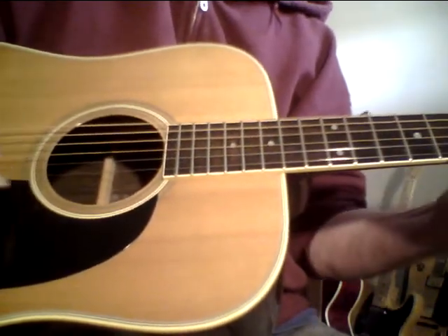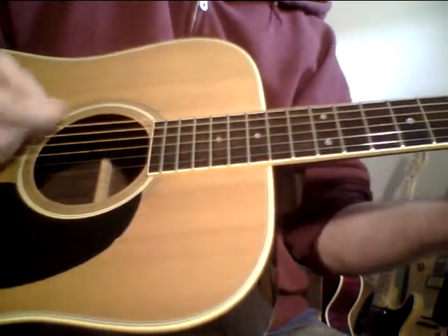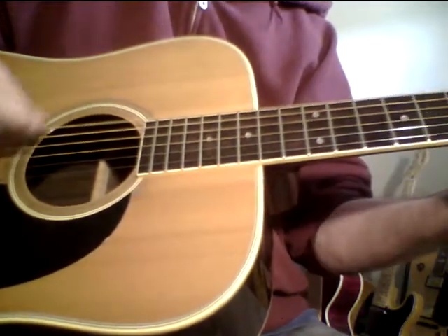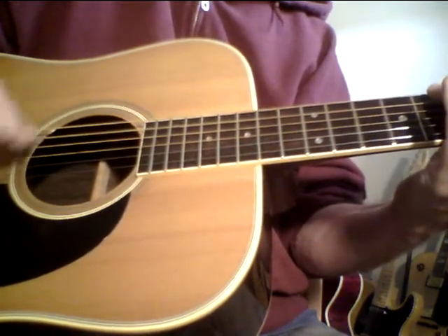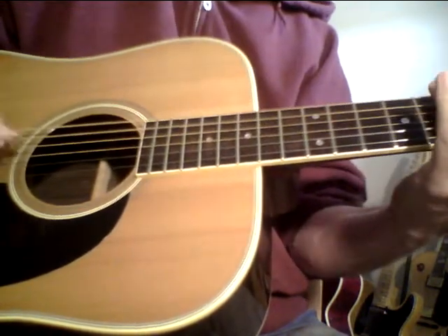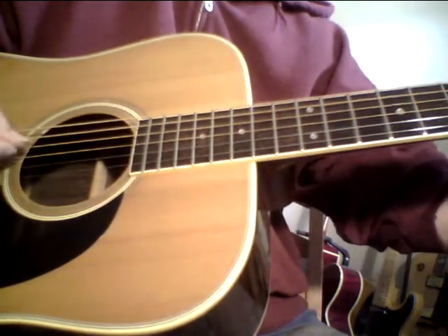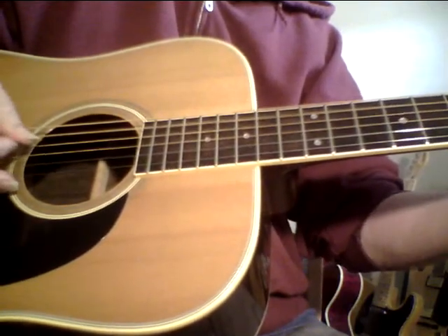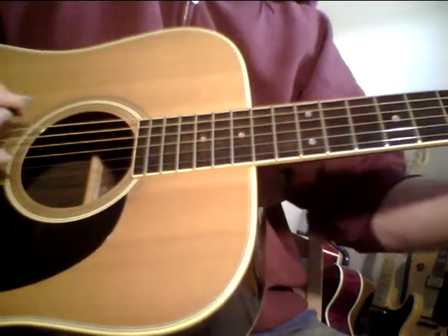That's some real tone right there, folks. By the way, I'm just using a $100 Zoom Q3 — that's it, nothing else for the recording.